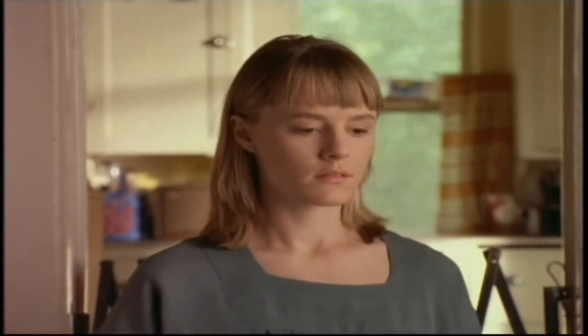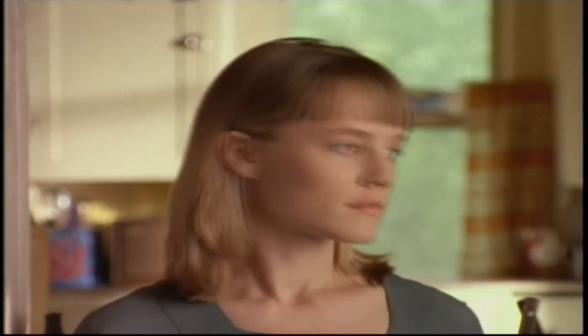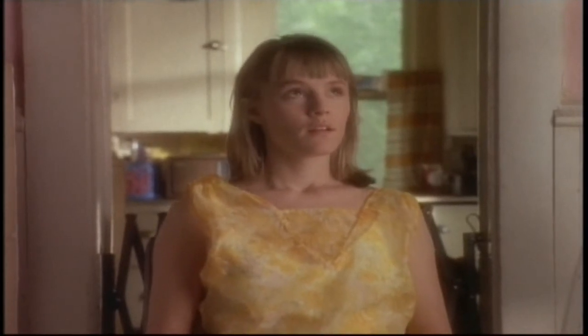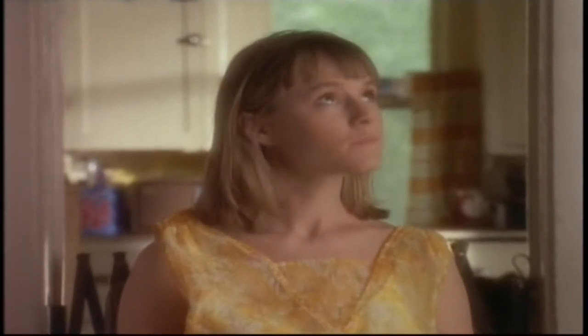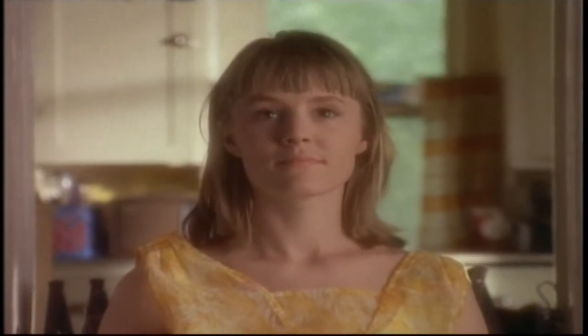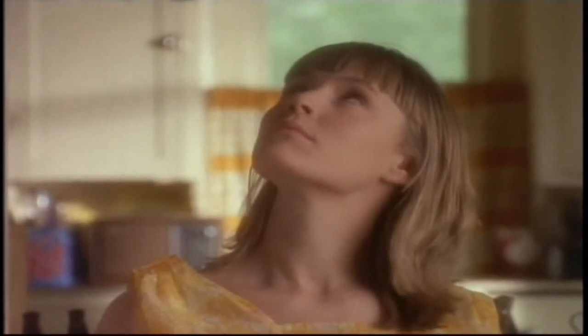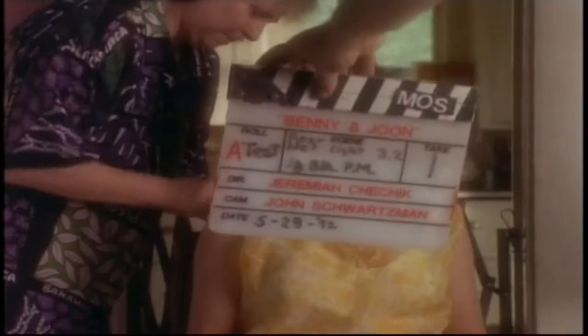We wanted Benny and Joon to sort of feel timeless. We didn't want it to feel as though it was a period piece, but at the same time we didn't want the images to be so sharp that you would think it was automatically contemporary. We just kind of wanted it to have a fairytale quality. And this was just one of the things that Jeremiah Chechik and I were exploring. Ultimately, after we shot about 20 minutes of film, we chose to shoot the entire picture with a Mitchell A, which is a very light amount of filtration.